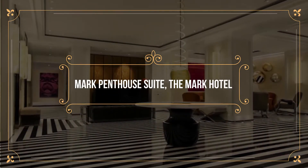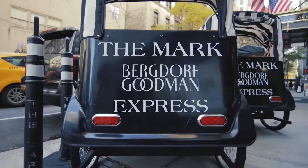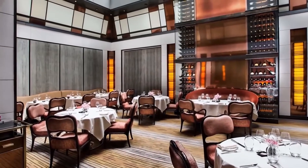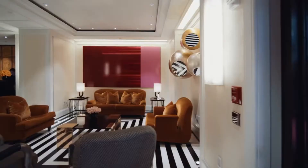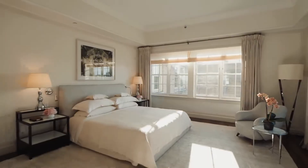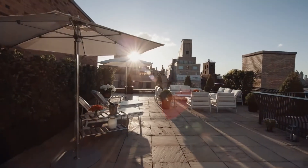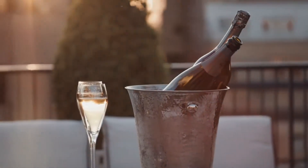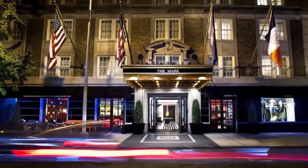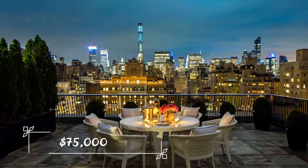Number 3: Mark Penthouse Suite – The Mark Hotel. Kicking off our top 3 is The Mark Penthouse Suite at The Mark Hotel. Coming in at over 10,000 square feet, this is the number one largest penthouse in the United States, sprawled out over the top 2 floors of The Mark Hotel. This penthouse suite is complete with 5 bedrooms, 6 bathrooms, 4 fireplaces, 2 wet bars, 2 powder rooms, and a living room. Located in New York, it is by far the most regal thing you're going to find in the general vicinity, with a nightly fee of around $75,000.